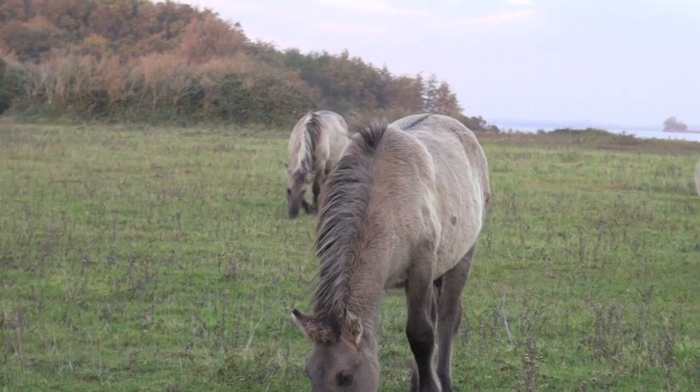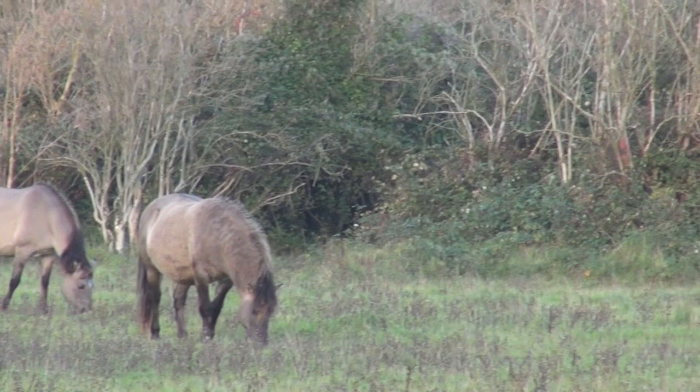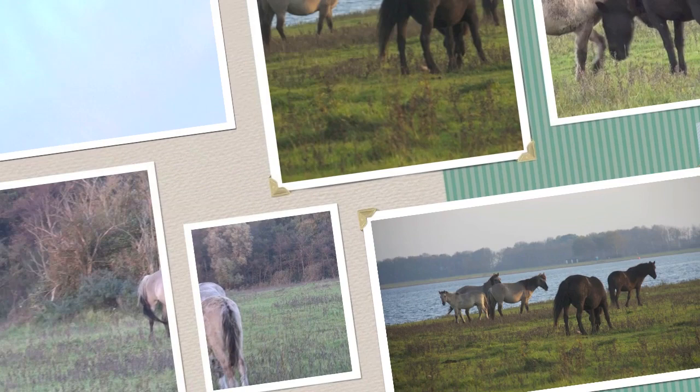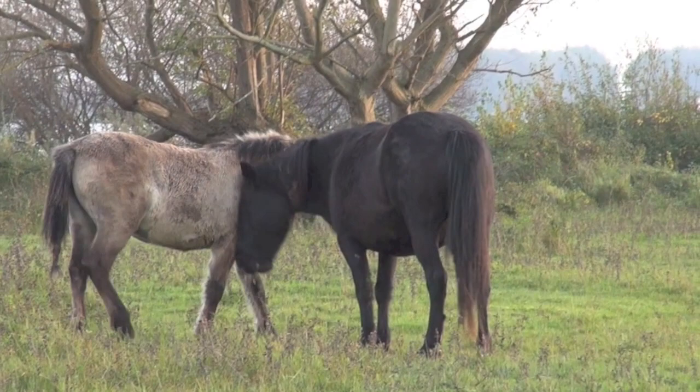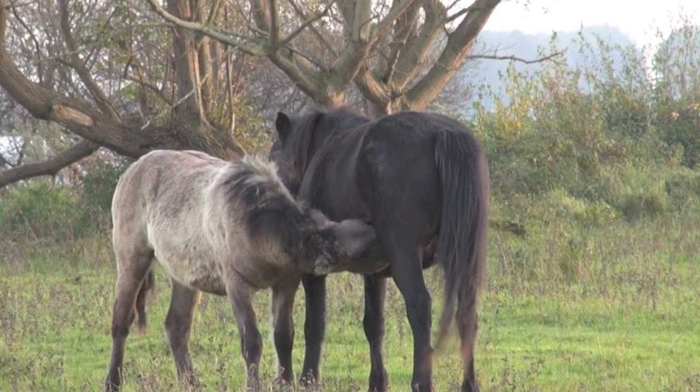From as far as I can see, I think these foals are from this year. I only see one stallion and the total amount of this group is 20 horses. There are ten mares, one stallion, and nine foals.